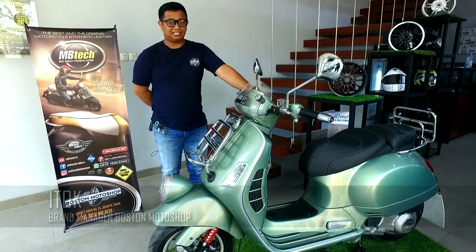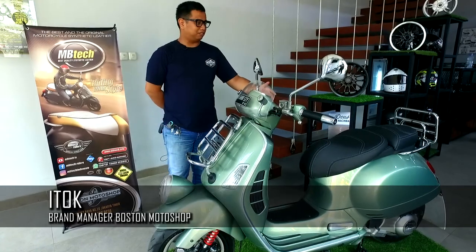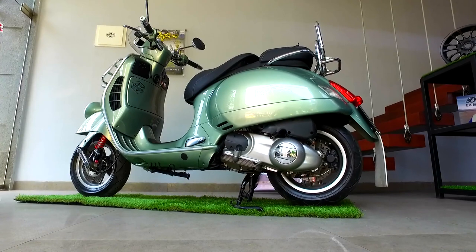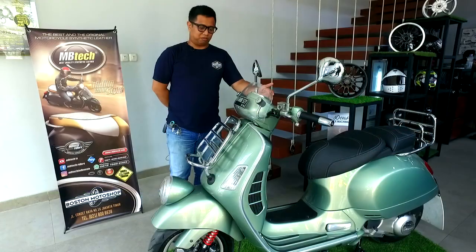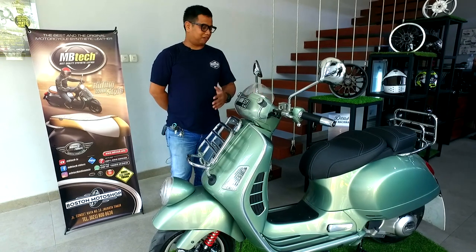Ini GTV 250 2009 Itali. Owner memilih untuk menggunakan konsep adventure touring. Untuk modifnya, sebenarnya kita banyak pakai aksesoris ori, seperti back rack dan front rack.